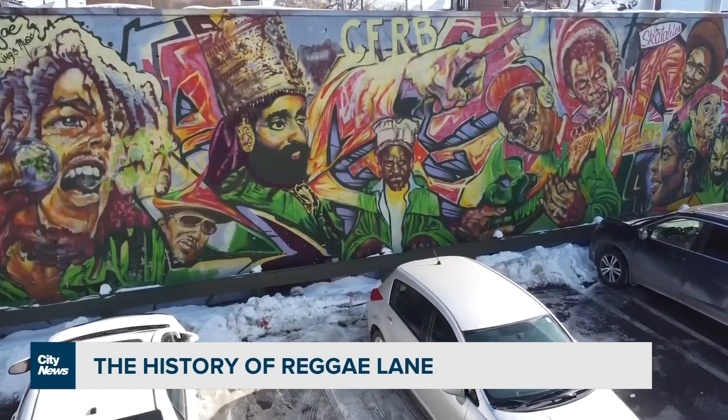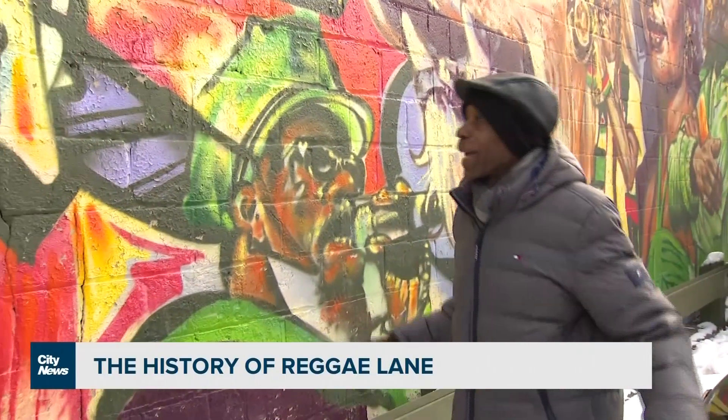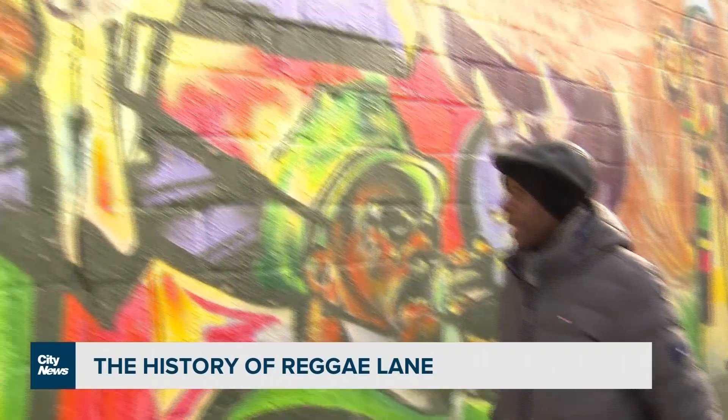One of the reggae artists on the mural is Toronto's own Jay Douglas. He even wrote a song dedicated to the road: "In a reggae lane... in a reggae lane."